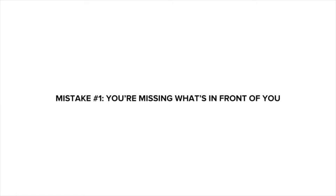Let's dive into mistake number one, which is this: you're missing what's in front of you. In other words, you're not taking advantage of the trademark rights you already have.